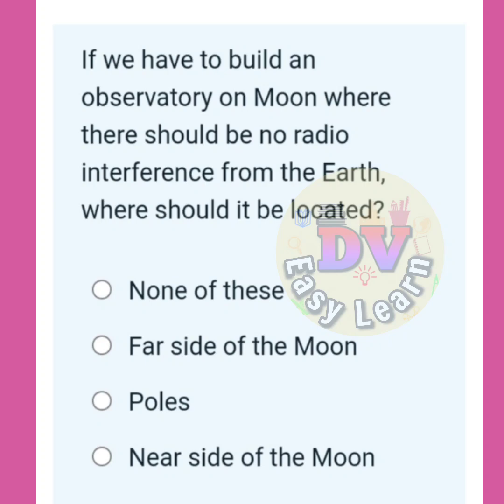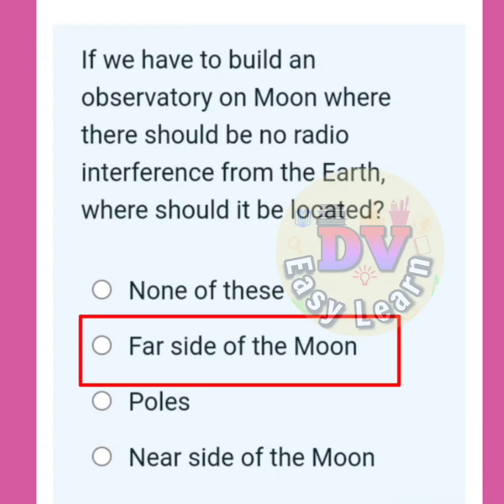If we have to build an observatory on the moon where there should be no radio interference from the Earth, where should it be located? Correct answer: Far side of the moon.